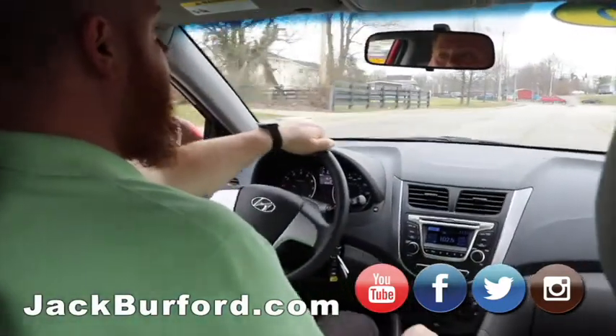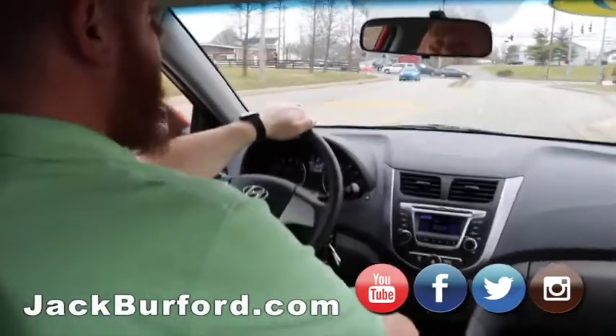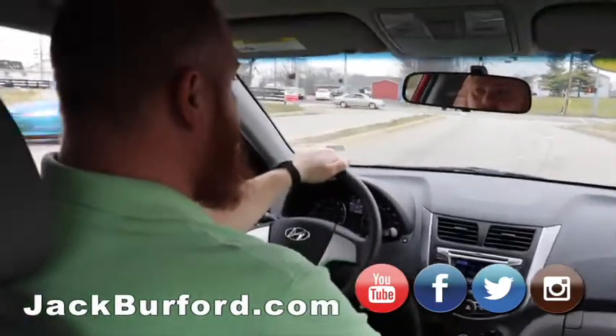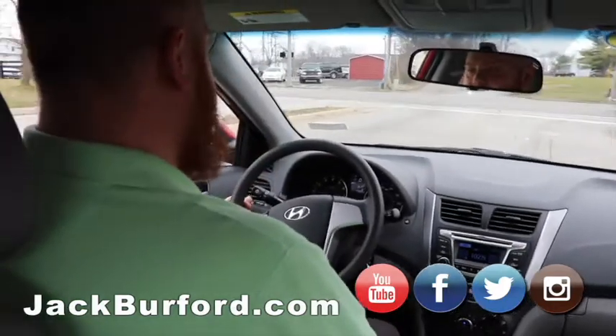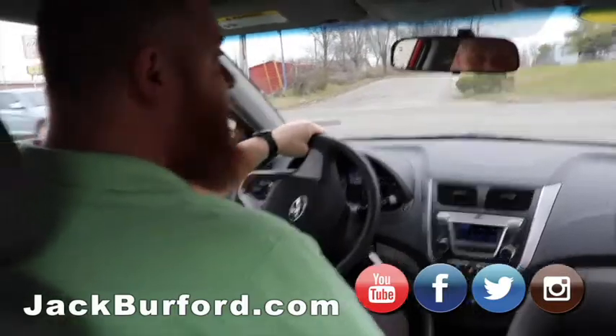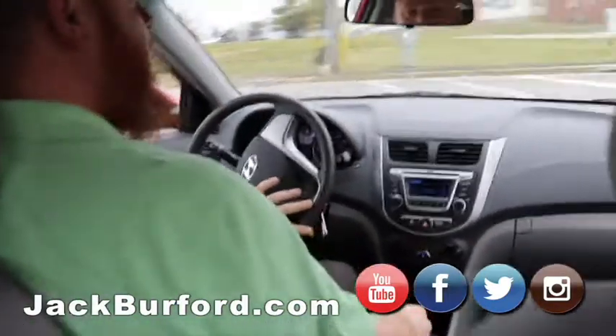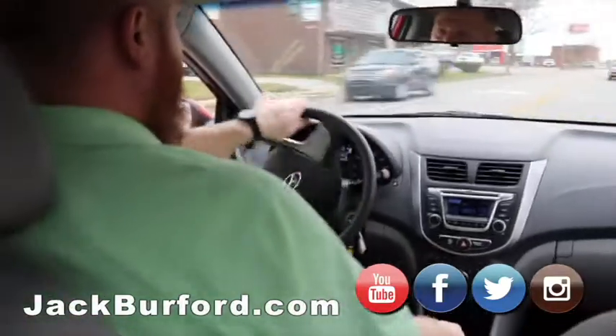This is one of those you need to come in and see in person because it won't last too much longer. At that price range it's going to be swooped up pretty quick. It's a gas zipper. And it's tax season, which means this one is right in that range where people are going to buy it real quick.